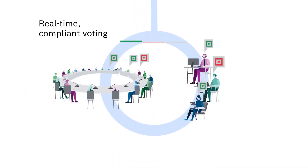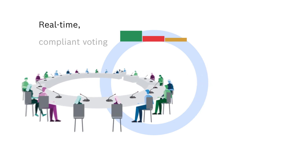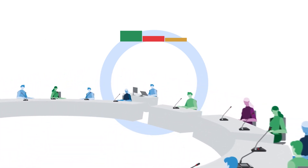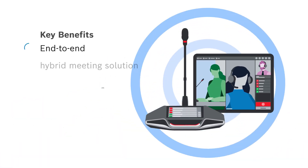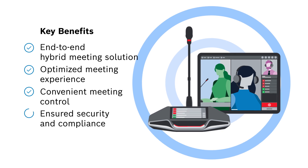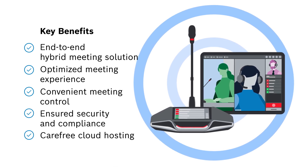On-site and remote participants can cast their votes and access the results in real-time, all controlled over one straightforward interface for the meeting manager. Enjoy all the benefits Decentis Hybrid Meetings offers you by taking advantage of combining the best of both worlds.